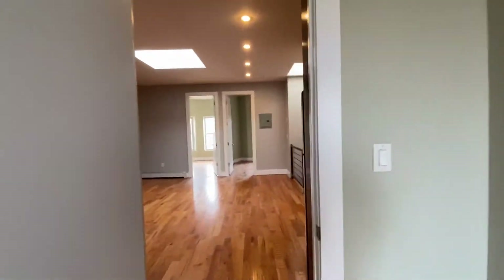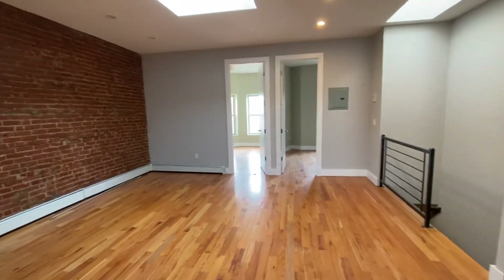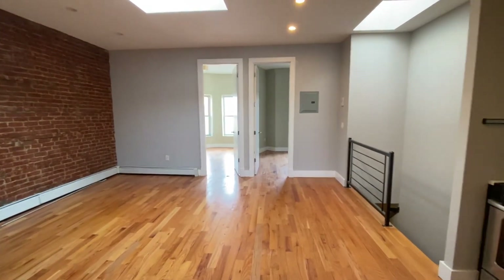This is it — 1682 Nostrand Avenue, Apartment 3, four-bedroom, two-bathroom. Hope you enjoyed the video. Thank you.